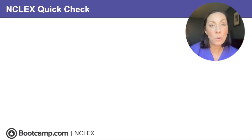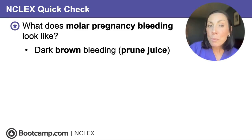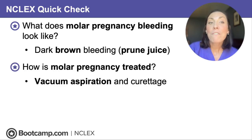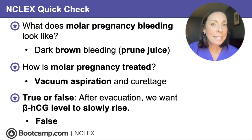NCLEX quick check: What does molar pregnancy bleeding look like? Dark brown bleeding that looks like prune juice, and you might even see grape-like vesicles. How is molar pregnancy treated? Vacuum aspiration and curettage — no labor, no oxytocin until after evacuation. True or false: after evacuation, we want beta-HCG levels to slowly rise. False — we want those levels to decrease, because rising levels mean cancer and we would need to treat with methotrexate.